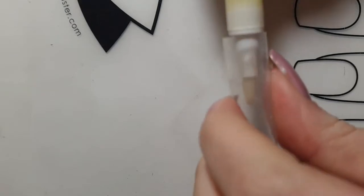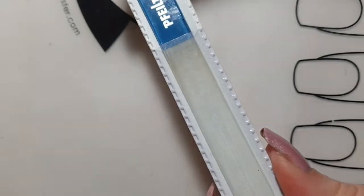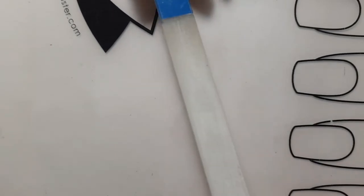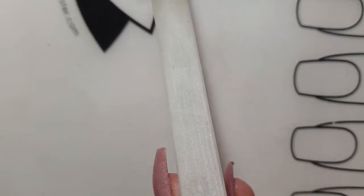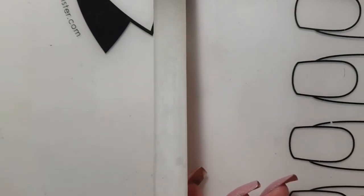My favorite file is a glass file — this one is by a brand called File Ring. I really like this one because it has a super long lifetime, files really fast and effectively, and it does not cause any splits to my nails, which emery boards do cause.